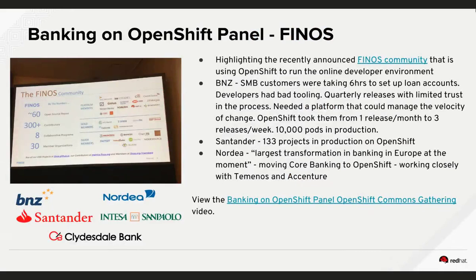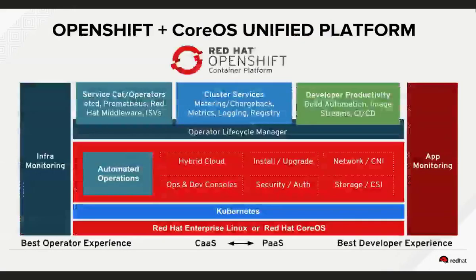At Red Hat Summit in San Francisco in May, there was an OpenShift Commons day that preceded the summit itself, and there was a panel related specifically to financial services customers during that OpenShift Commons gathering. Red Hat is also participating in a new community called the FinOSS community, which is attempting to spearhead more usage of open source in the financial services vertical.